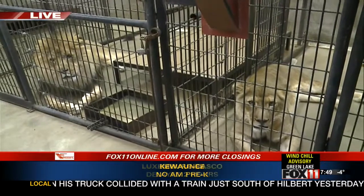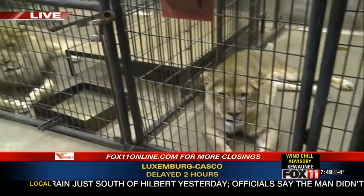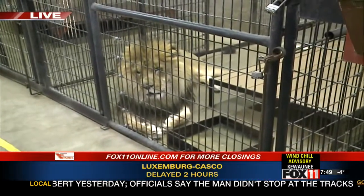They're ready to go outside, and we're hoping that maybe a little bit later today they'll get an opportunity to go outside as well.